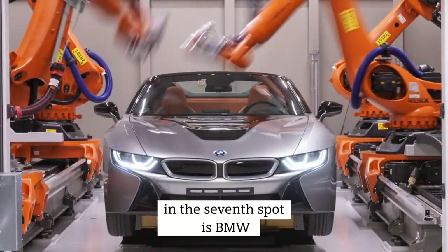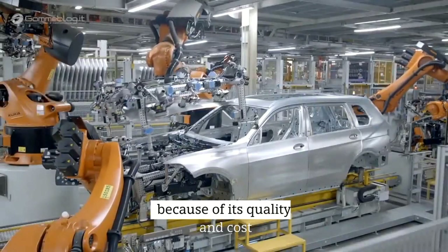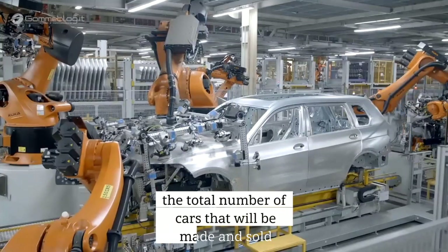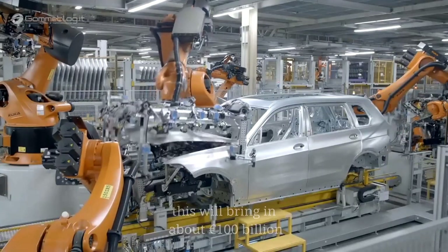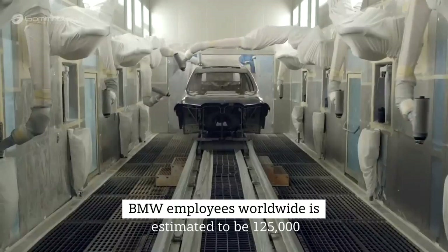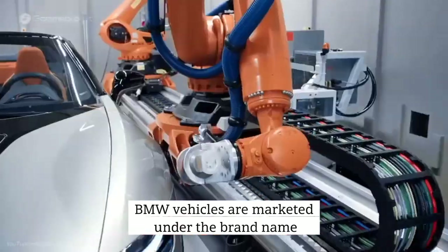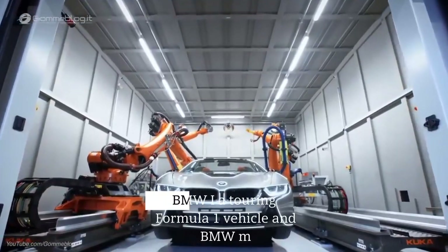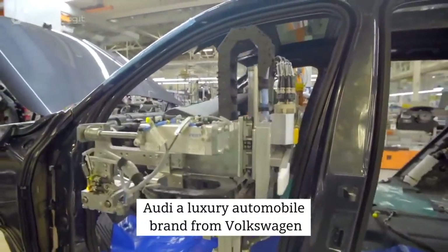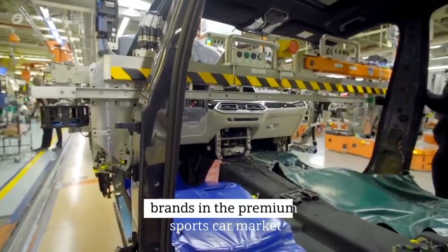In the seventh spot is BMW. BMW was formed in 1916 as a German motorcycle and automobile company. Because of its quality and cost, this brand is generally favored by high-end clients. The total number of cars made and sold each year is expected to be 2.2 million, bringing in about €100 billion. The average number of BMW employees worldwide is estimated to be 125,000. The majority of BMW vehicles are marketed under the brand name BMW. Rolls-Royce, BMW i, a touring Formula One vehicle, and BMW M are among the others. Audi, a luxury automobile brand from Volkswagen, faces the most opposition from BMW, making BMW one of the most powerful Volkswagen competitors in the premium sports car market.